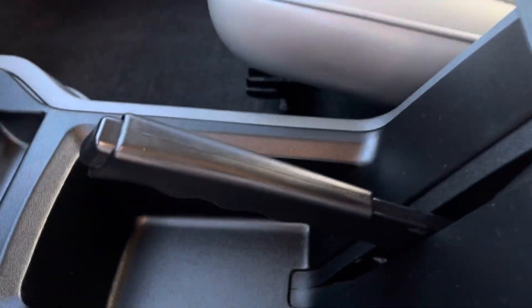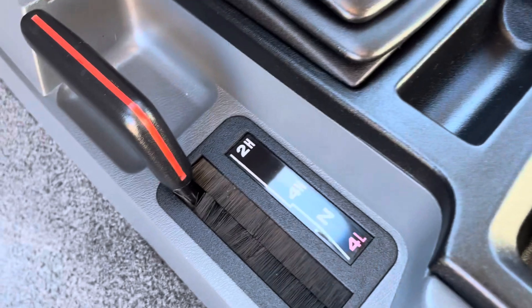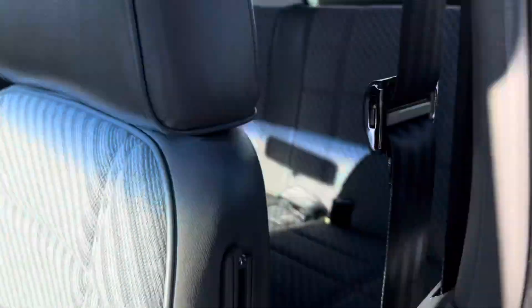Look at the plastics in here — just in great shape. Never been smoked in, doesn't have any weird odors. We'll go look at the back.